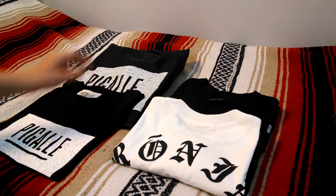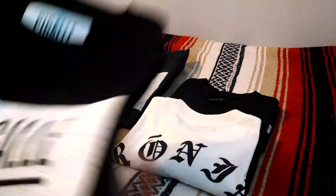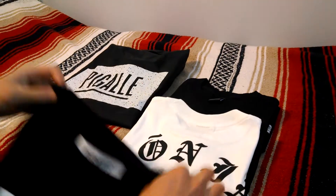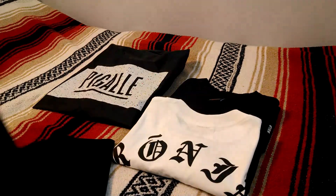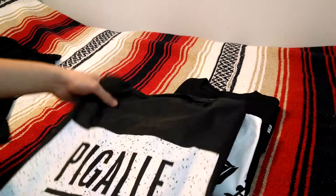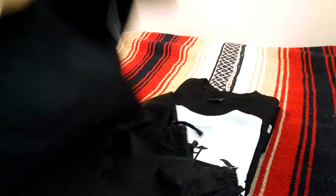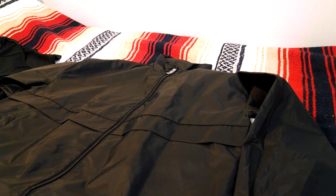And the windbreaker jacket in the back for $130. This season with the logo they did a speckled print. Besides that, nothing else really special — just a regular t-shirt. The jacket is a windbreaker; in my opinion it fits pretty boxy. I might end up having to sell it since it does fit big on me, so I do recommend sizing down.